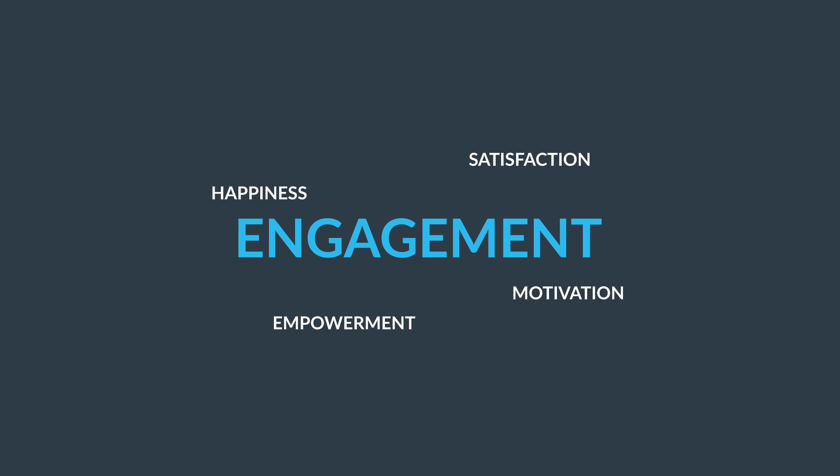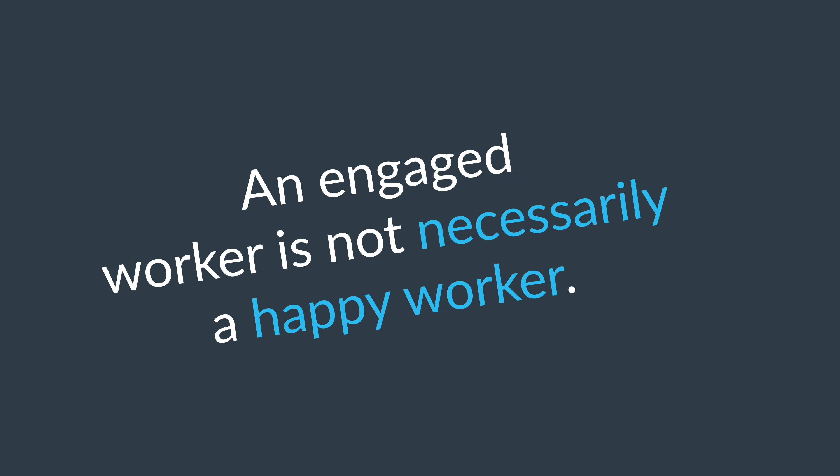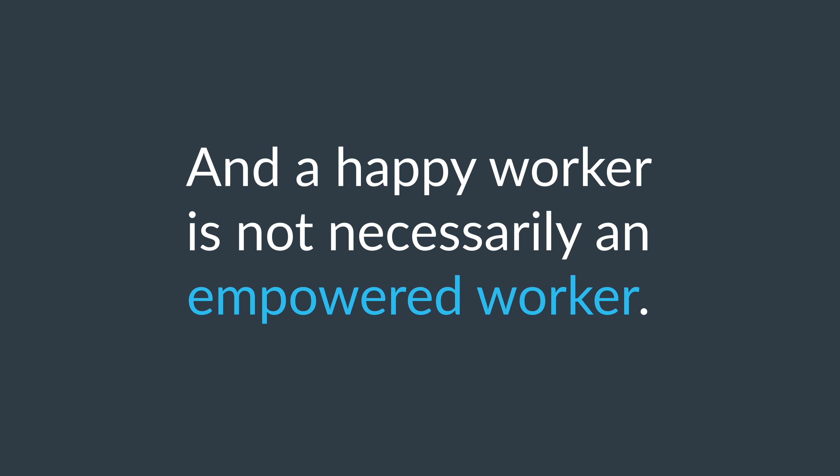They all relate to some state of well-being. But an engaged worker is not necessarily a happy worker, and a happy worker is not necessarily an empowered worker. Knowing what you measure is especially important to create a sense of urgency about improving engagement. We all know that engagement is related to higher productivity, lower product defects, lower turnover and higher revenue. However, if you are actually measuring something else, these positive effects may not occur at all.